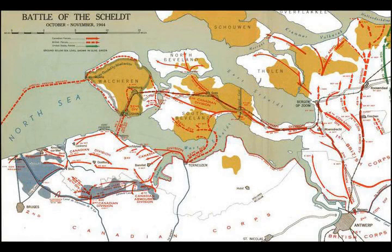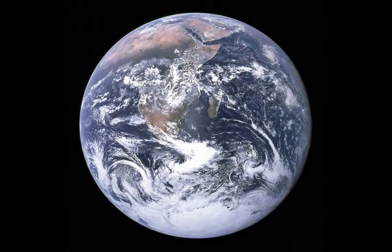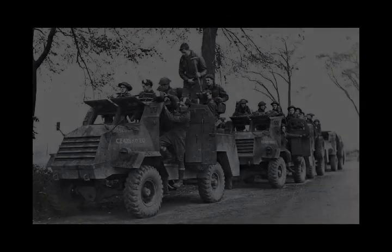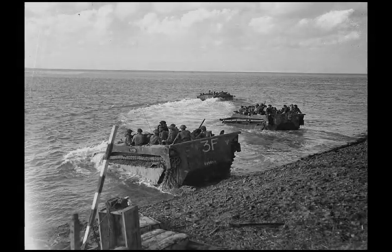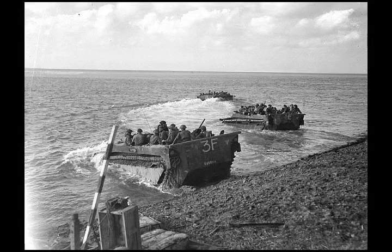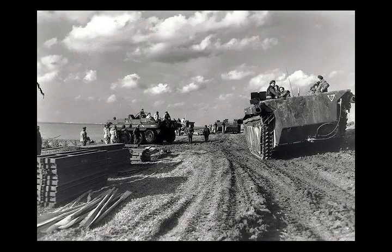The plan for opening the Scheldt Estuary involved four main operations conducted over daunting geography: clearing the area north of Antwerp and securing access to the South Beveland Peninsula; Operation Switchback, clearing the Breskens pocket north of the Leopold Canal; Operation Vitality, the capture of the South Beveland Peninsula; and Operation Infatuate, the capture of Walcheren. The first attacks occurred on 13 September. After an attempt by the 4th Canadian Armoured Division to storm the Leopold Canal had ended in bloody repulse, General Guy Simonds ordered a halt to operations in the Scheldt, reporting it would need more than one division to clear.